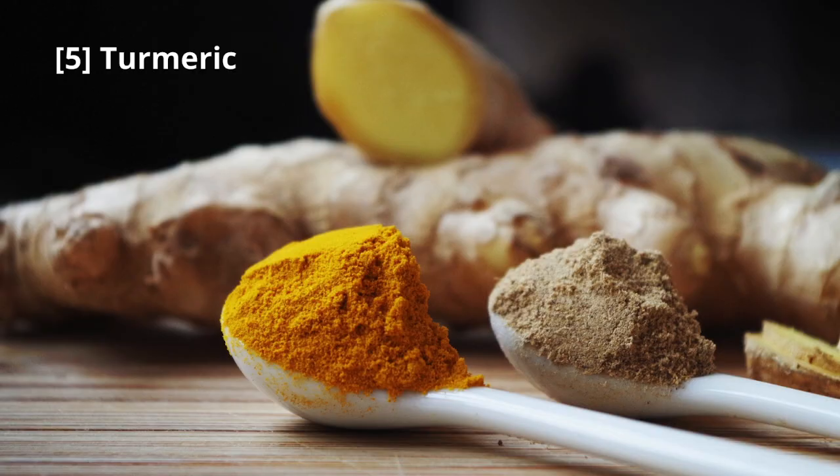Spice up your life with turmeric. Curcumin, the active compound in turmeric, has anti-allergic properties. Consider adding this golden spice to your dishes or enjoying a soothing turmeric tea.